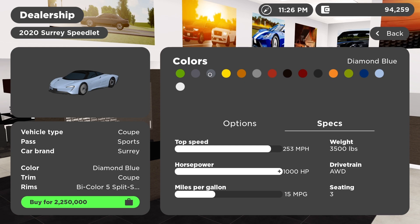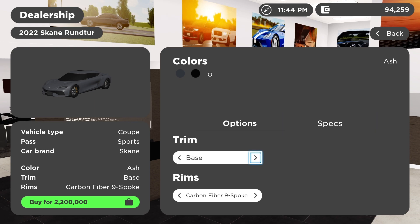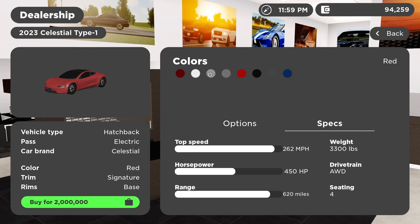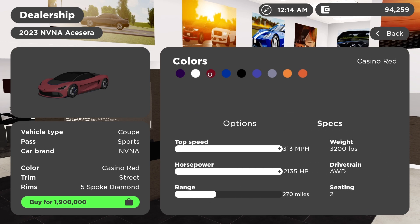Starting off, at 253 mph we have the Speed Tail. At 258 mph we have the Koenigsegg Regera and the Gemera. At 262 miles per hour we have the base model Tesla Roadster — I'm not a huge fan of it, I used to own it. Next up we have the NVNA Supercar, which is really slow in acceleration but has a sick top speed at 313 miles per hour and it only costs 1.9 million.